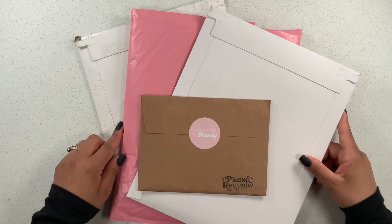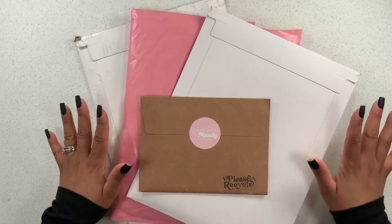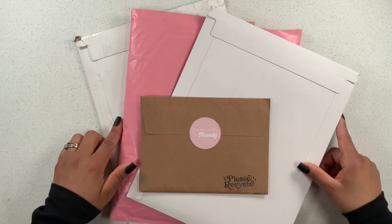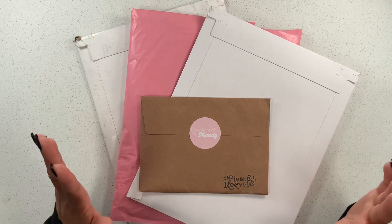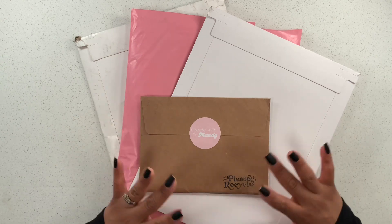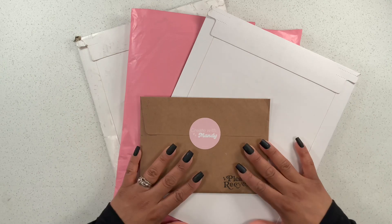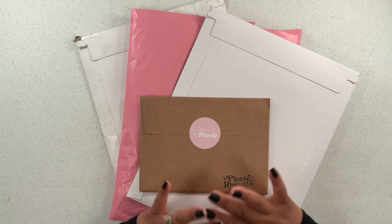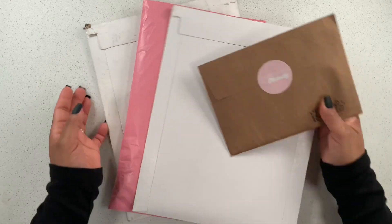Hey guys, welcome back to my channel! If you're new here, hi — my name is Stephanie, and I love everything planner-related. I hope you'll stick around and consider subscribing for weekly videos. For today's video I wanted to show you all of this happy mail — I was apparently way too busy doing some online shopping, but I'm super excited with everything I picked up, so let's get started!